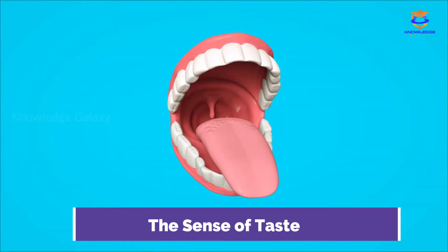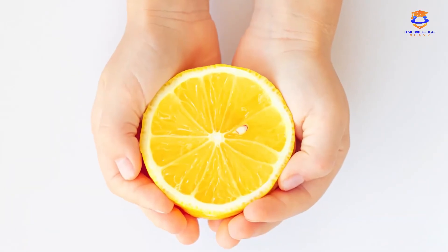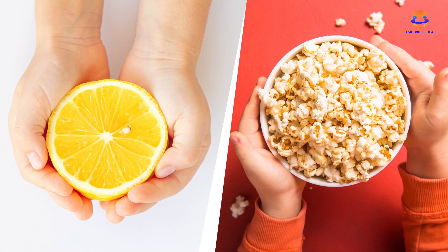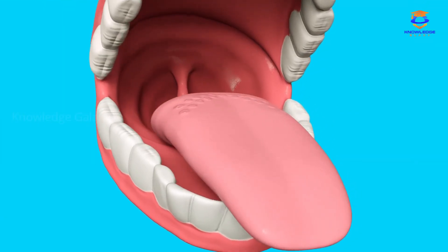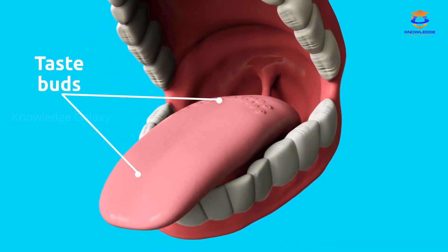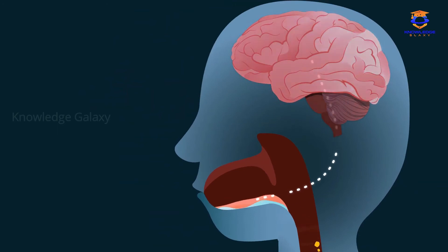Today, we're going to learn about the sense of taste. Have you noticed how salty popcorn is or how sour a lemon is? Why do foods taste differently? All this is possible thanks to the sense of taste, which allows us to identify and learn how foods taste. The tongue is the sensory organ responsible for tasting. The tongue is covered with bumps called taste buds, also known as papillae, in charge of collecting information about different tastes and sending it to the brain through the taste nerves.